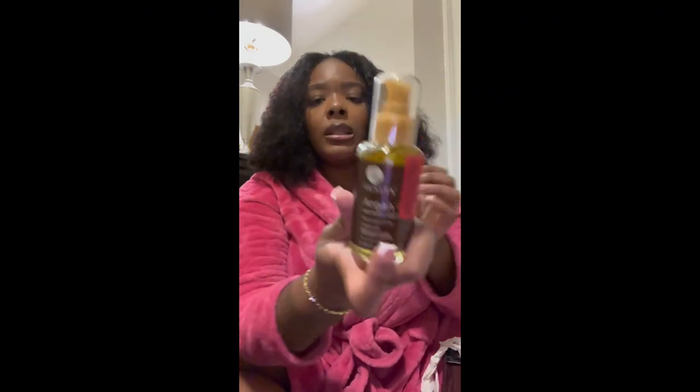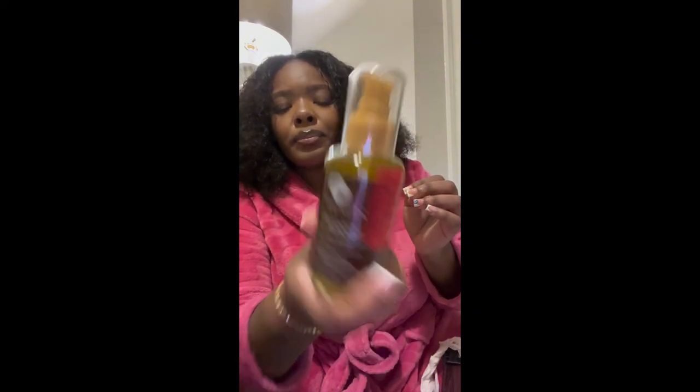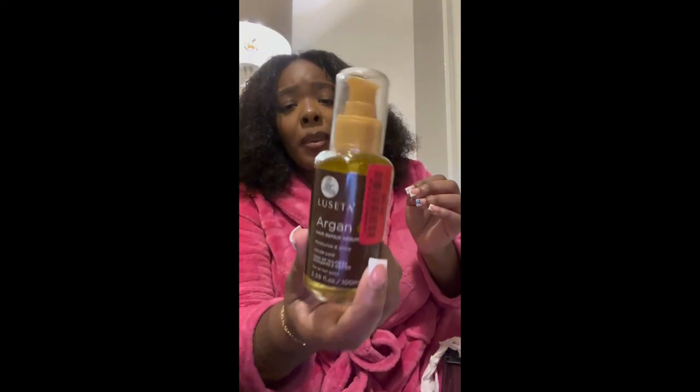I'm going to start with this. I really wanted to try this — it is the Argan Oil Hair Repair Serum. I really like TJ Maxx because most of the stuff that you buy at TJ Maxx, they have in other stores but for a higher price. So TJ Maxx has a lot of deals and discounts.